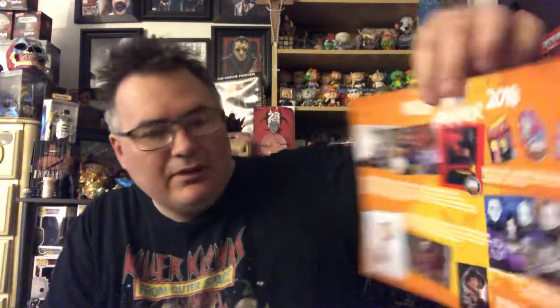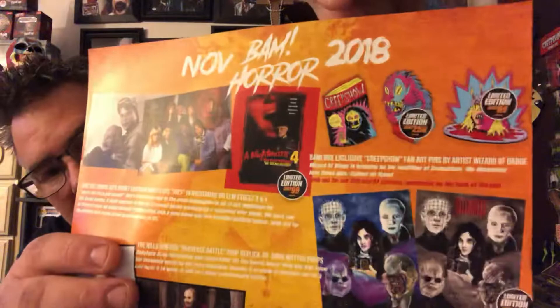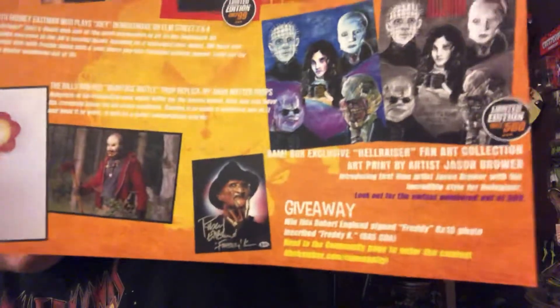There's your box for the month. If you get an art upgrade, you're going to get all three pins and both prints for whatever is released that month, plus your autograph and your prop. If you go over to the community, there is a post in a couple of days where you can win a Robert Englund signed 8x10 — it's that simple. I'll put the link down below to the community.